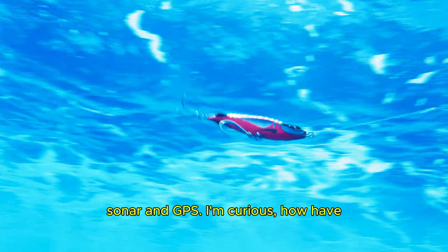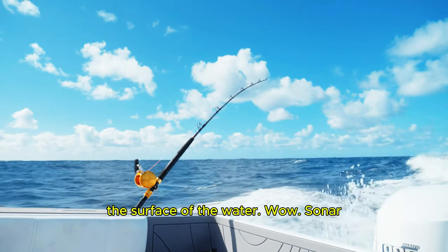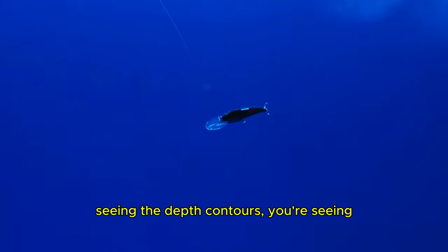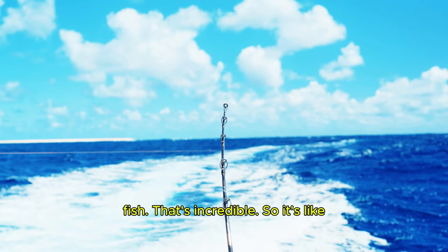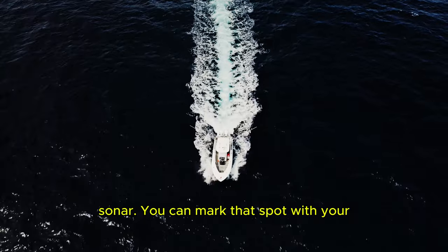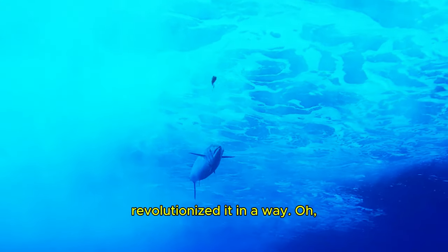You mentioned using sonar and GPS — how have these technologies changed the game for trolling? It's remarkable — we're talking about being able to see beneath the surface of the water. Sonar sends out sound waves, those waves bounce back, and that creates a visual representation of what's down there. You're seeing depth contours, underwater structures, and most importantly, schools of fish. You can identify a promising area using your sonar, mark that spot with GPS, and then track your boat's movement as you're trolling to present your bait effectively.